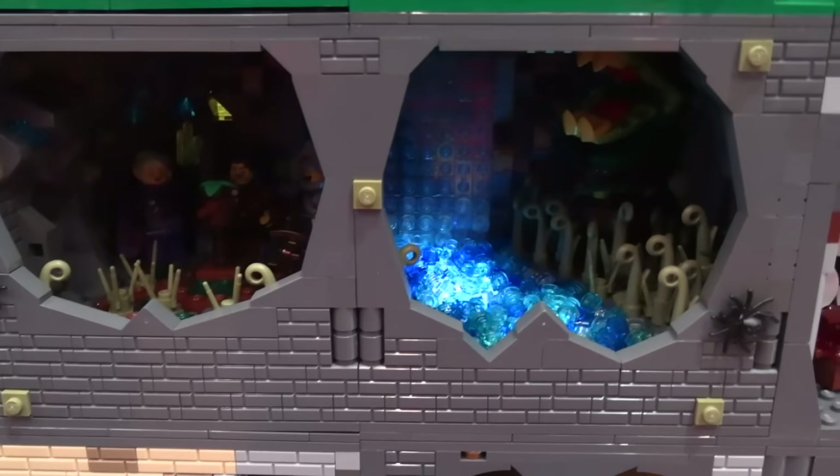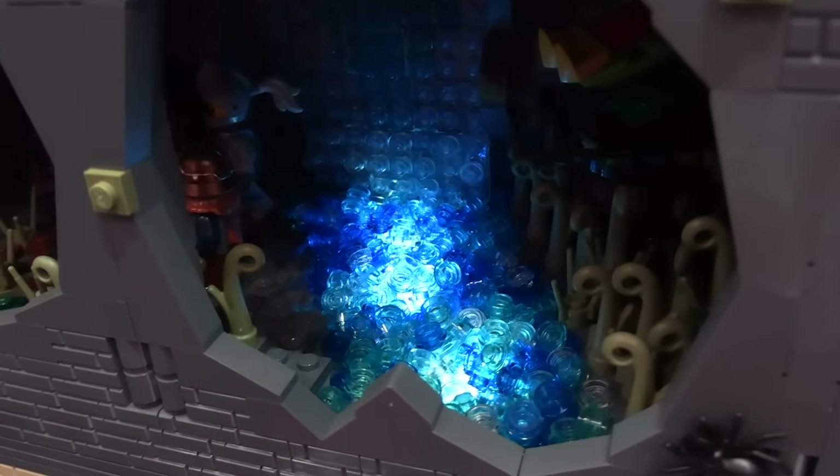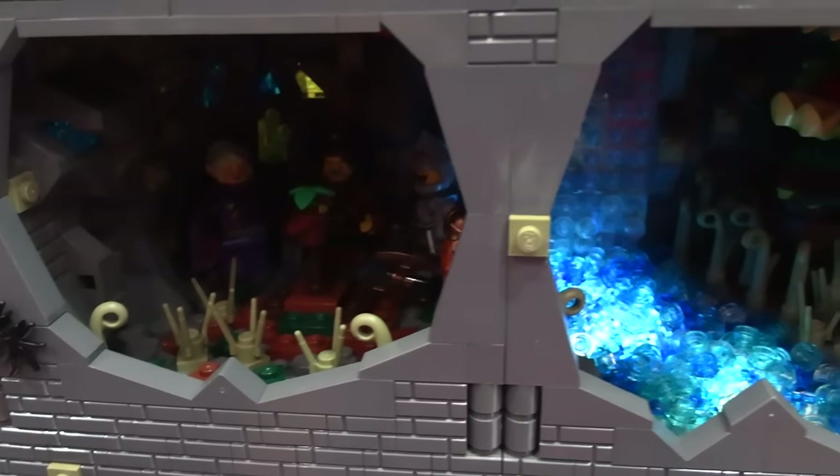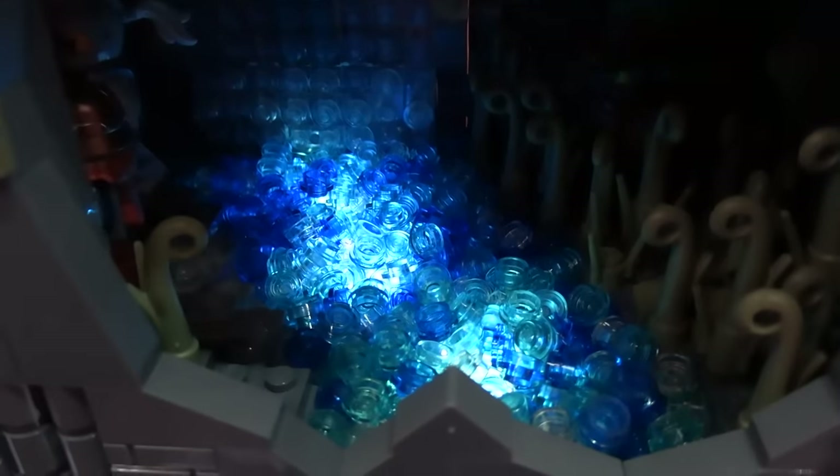I like this one that features a white waterfall area. The different colors of the trans blue and how they interact with the white light — it really makes a nice water effect.